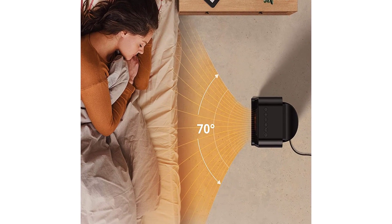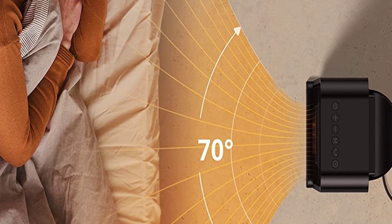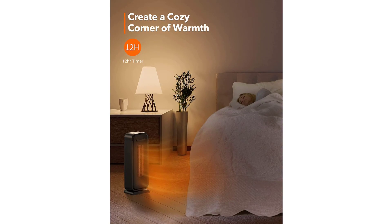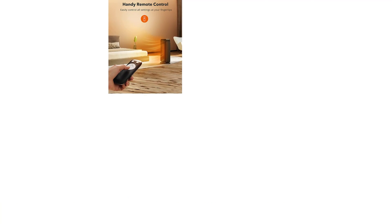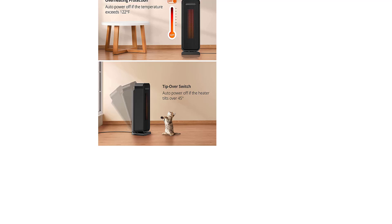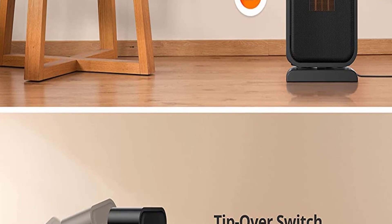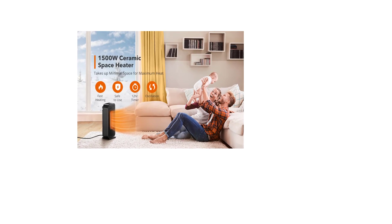A 70-degree oscillation increases heat distribution range by 20%, providing even warmth for office, bedroom, or living room. The portable space heater includes a remote control and LED display for controlling all settings without getting up. A built-in handle ensures easy transport from room to room. Smart eco mode automatically adjusts the heating mode based on ambient temperature, saving on energy bills while keeping you cozy.